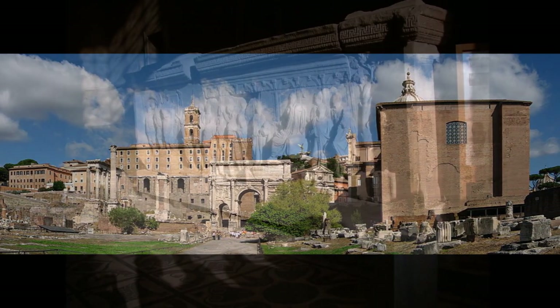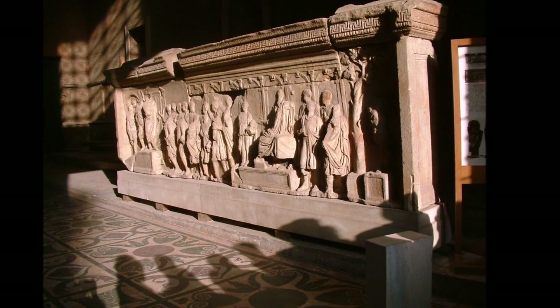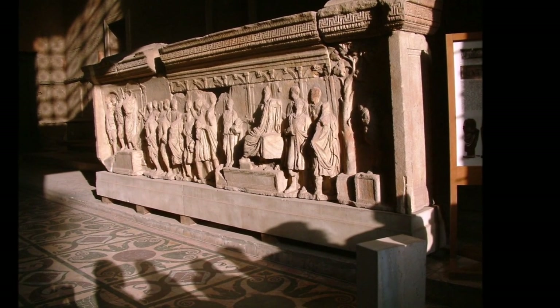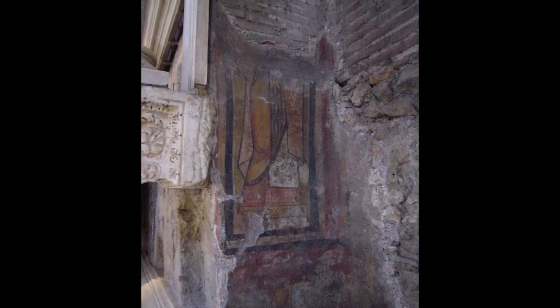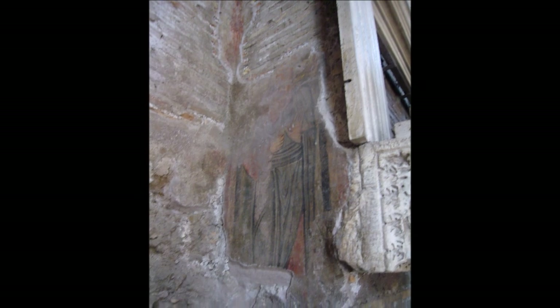Today, the Curia is open to the public and is a popular destination for tourists interested in Roman history and architecture. Visitors can explore the semi-circular building, admire the marble columns, and imagine the grandeur of the Roman Senate during its heyday.